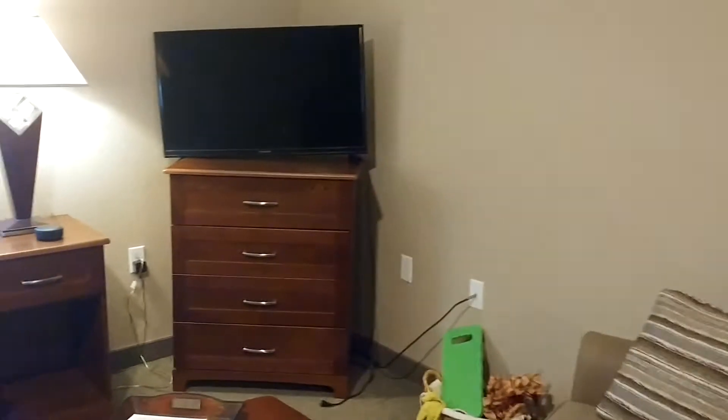This is Lori with Charter Senior Living, and I just wanted to take a minute to show you what our kitchenette looks like.